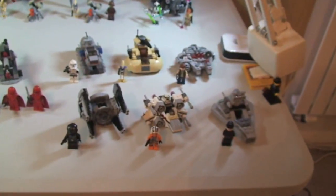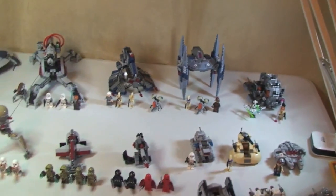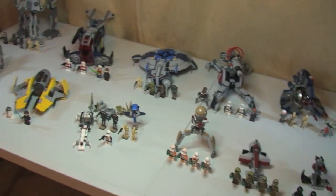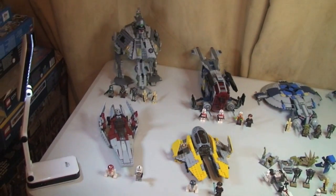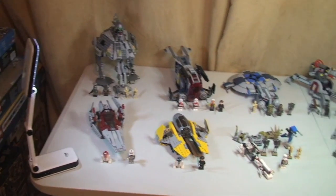There we go — that is the complete series. There we have all the Micro Fighters together, and panning back across you can see all the main sets from this awesome Lego Star Wars 2014 wave of sets.